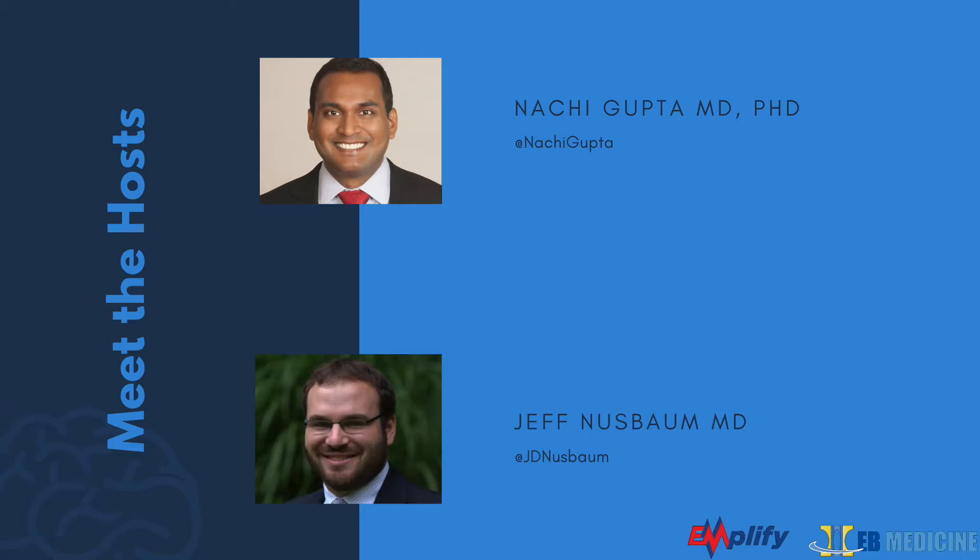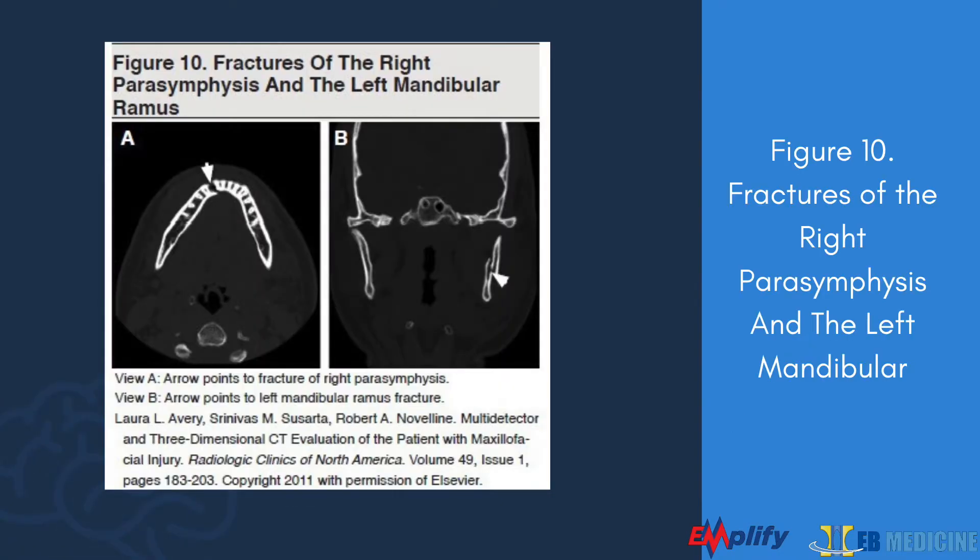The last fracture group is frontal bone fractures. Due to its thickness, frontal bone fractures only occur with high-impact traumas requiring 800 to 1,600 foot-pounds of pressure. Therefore, frontal sinus fractures rarely occur in isolation and are almost always associated with intracranial injuries. Long-term sequelae include chronic sinusitis, mucocele, mucocele, meningitis, brain abscesses, frontal osteomyelitis, and CSF leak.